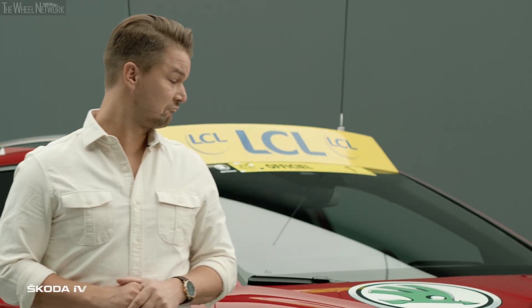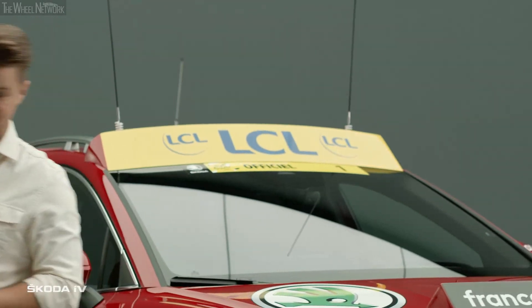I would love to take this car for a spin. Not just on the tour. Can I take it for a spin now?